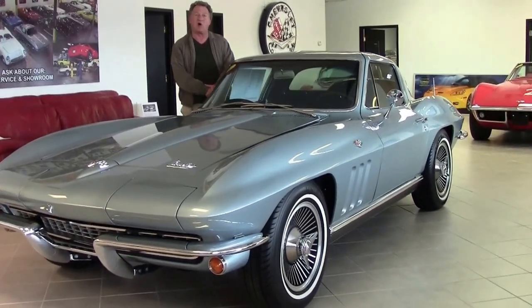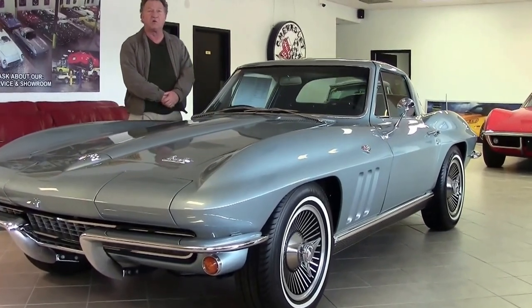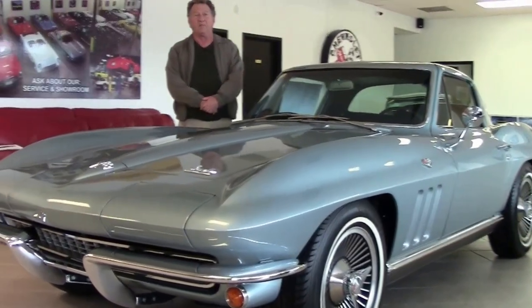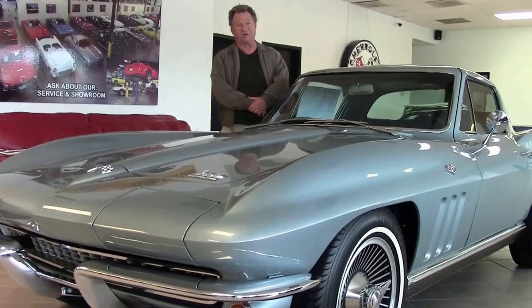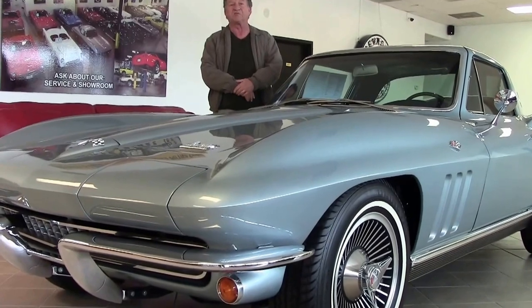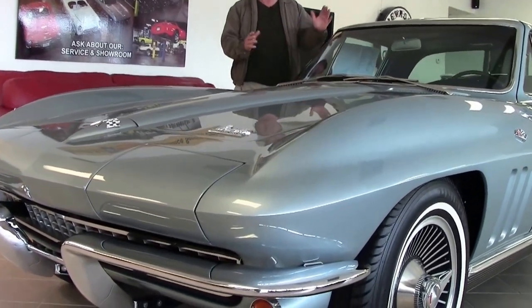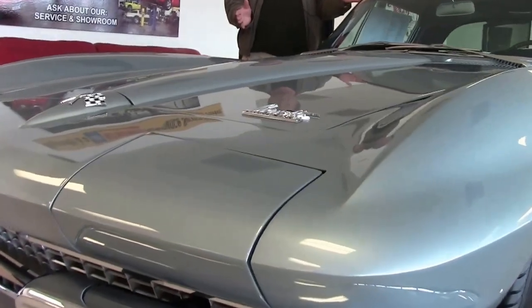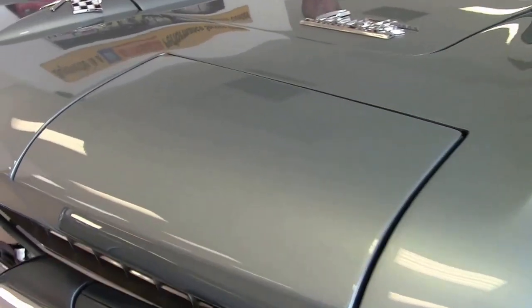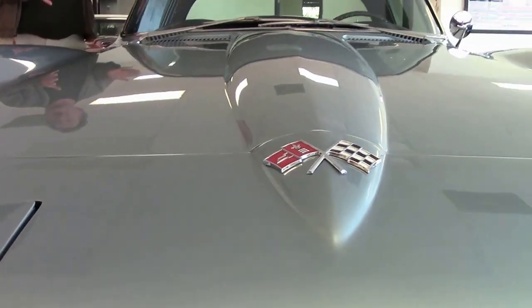1966 saw a total of about 27,800 Corvettes built in the convertible and coupe version — a pretty good year of production. This particular car had only around 1,500 painted this color of Trophy Blue, so the paint is fairly rare. About 7,500 of those cars were in the coupe body style.